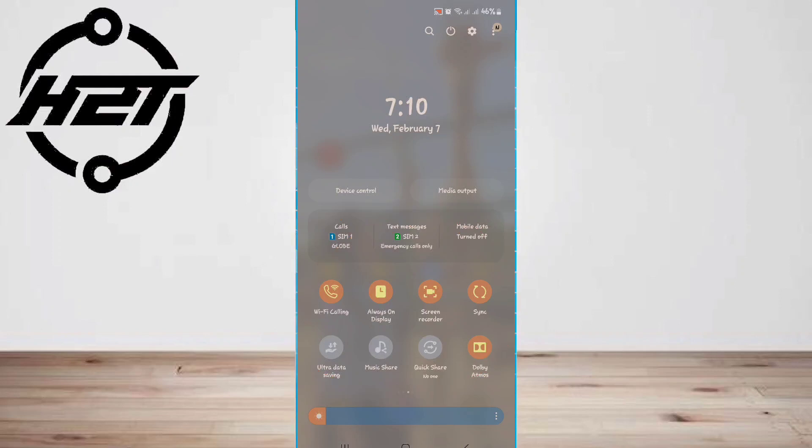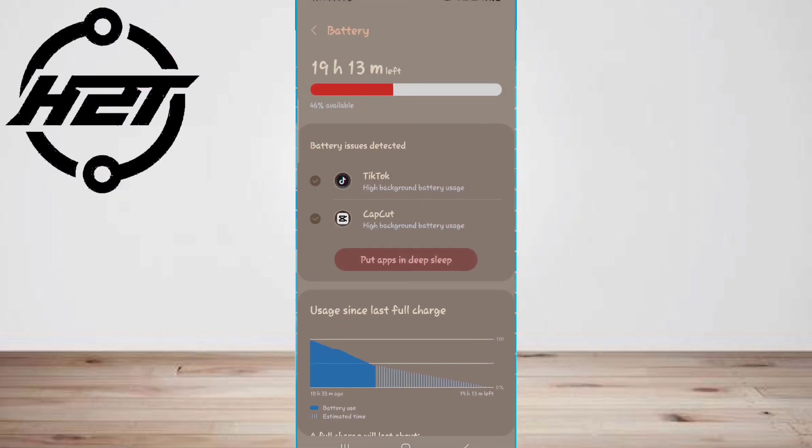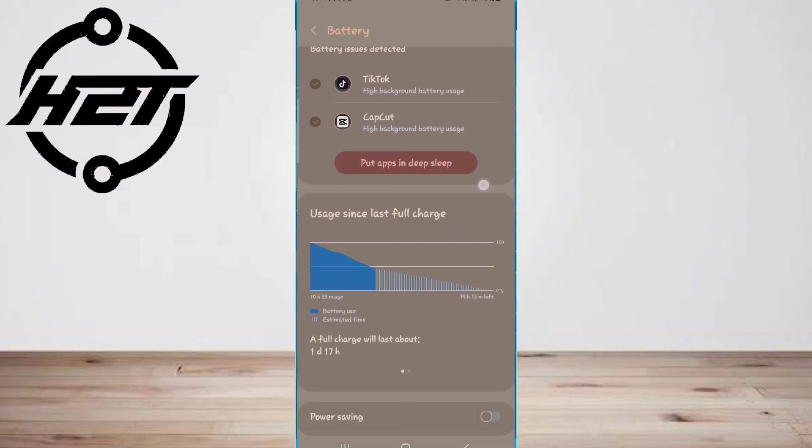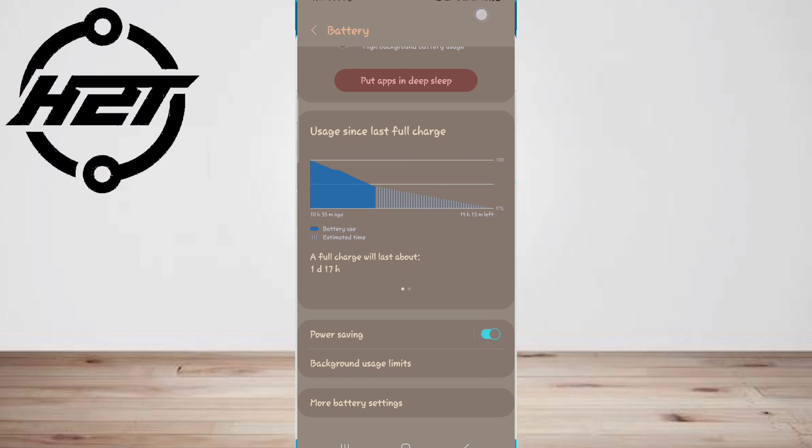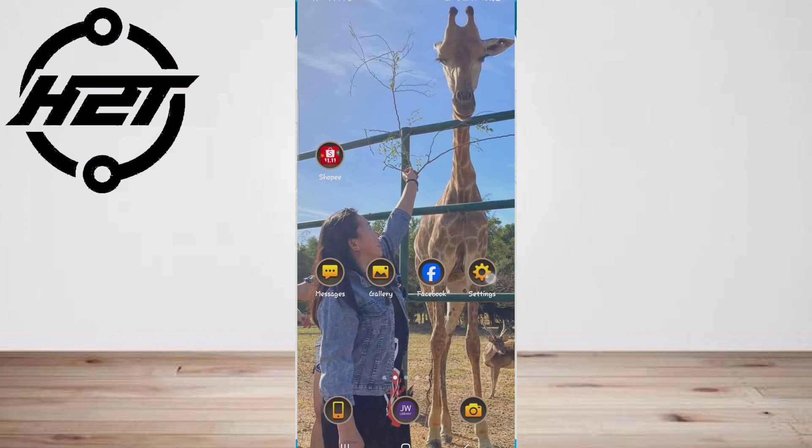Fourth, activate power saving mode. When you need to conserve battery life, activate power saving mode — this will optimize various settings to reduce power consumption.